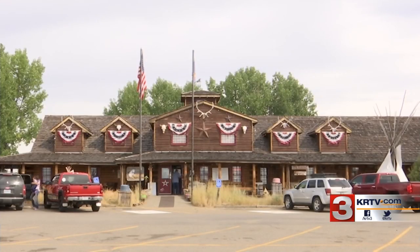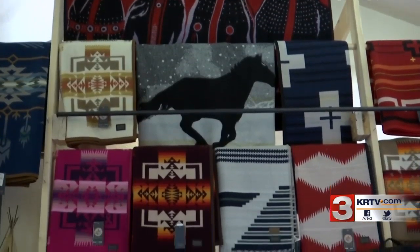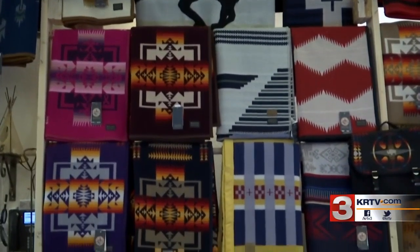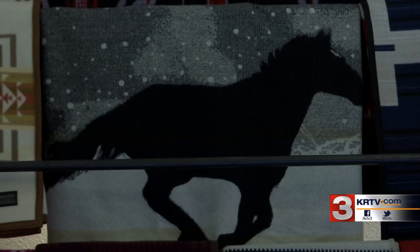His interest in art goes back to childhood, growing up around Pendleton Blankets sold at his parents' business, the Custer Battlefield Trading Post and Crow Agency. Because of the store, he constantly had artwork around him, and artists coming into the trading post, selling right out of the back of their truck — and he thought that was so cool.